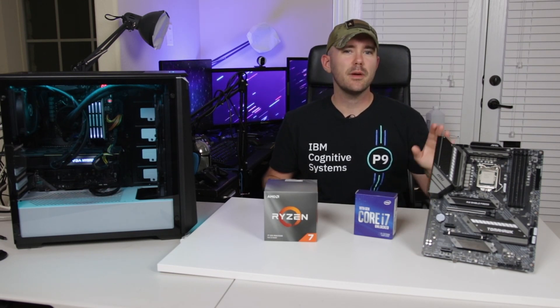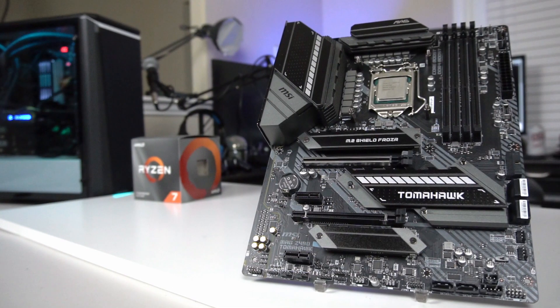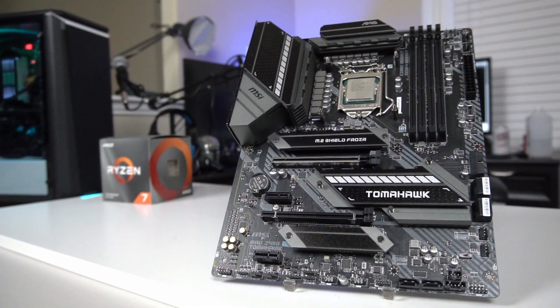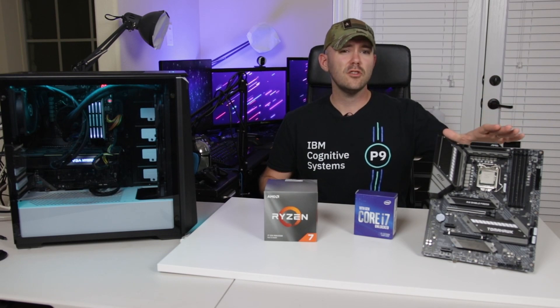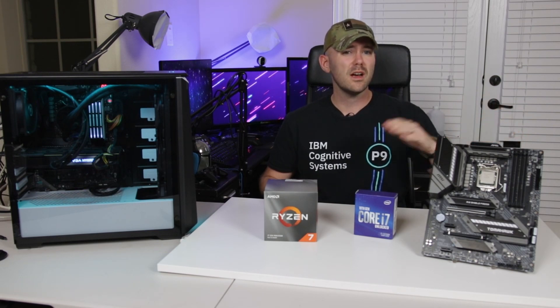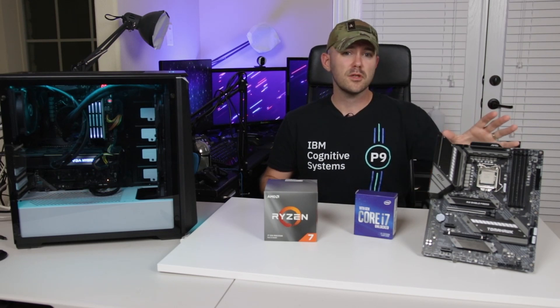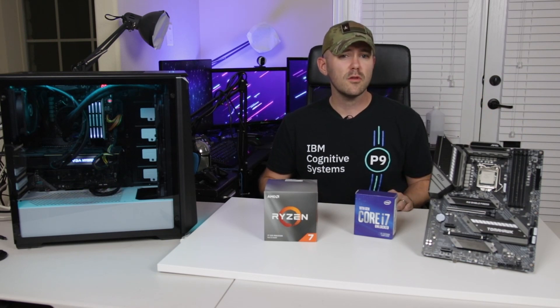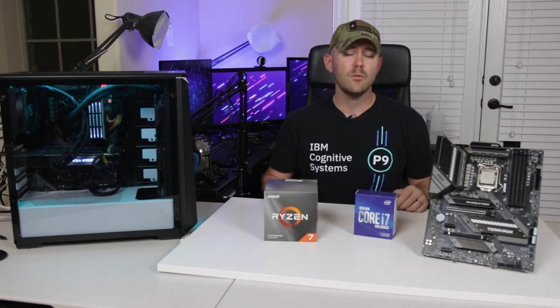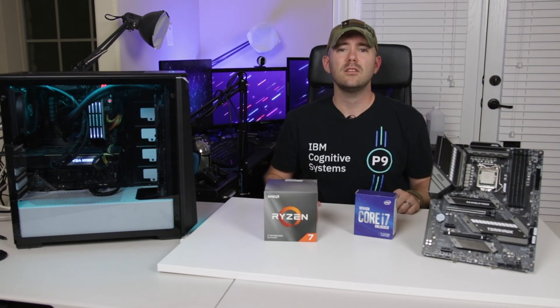For our Intel setup, we picked the MSI Mag Z490 Tomahawk. We've had a lot of success with some of the Tomahawks on the AMD side, so I thought this would be a great opportunity to see how it works with Intel platforms. This is going to be the LGA 1200 socket, so it's not directly compatible with the Z390 motherboards. From a feature perspective, this one's got a lot of good stuff — if you want to see a review of this motherboard, let me know down in the comments. So guys, we've got all this cool hardware — it's time to get down to the data.